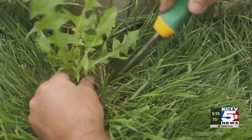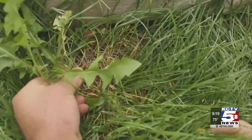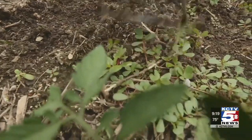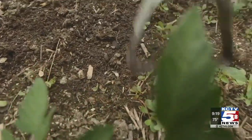Weeding may be the least favorite summertime chore, but it is important. Reduce the time required by making it a regular task. Once a week, just walk your garden with your favorite tool and scratch out weeds.